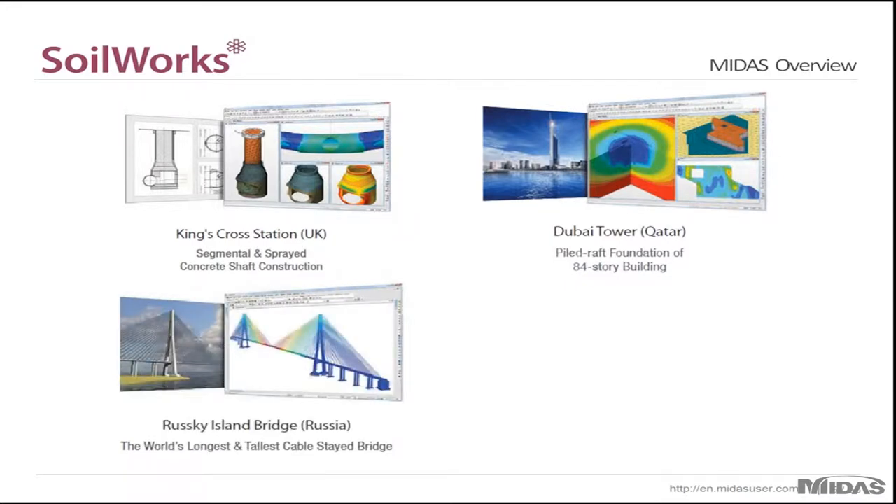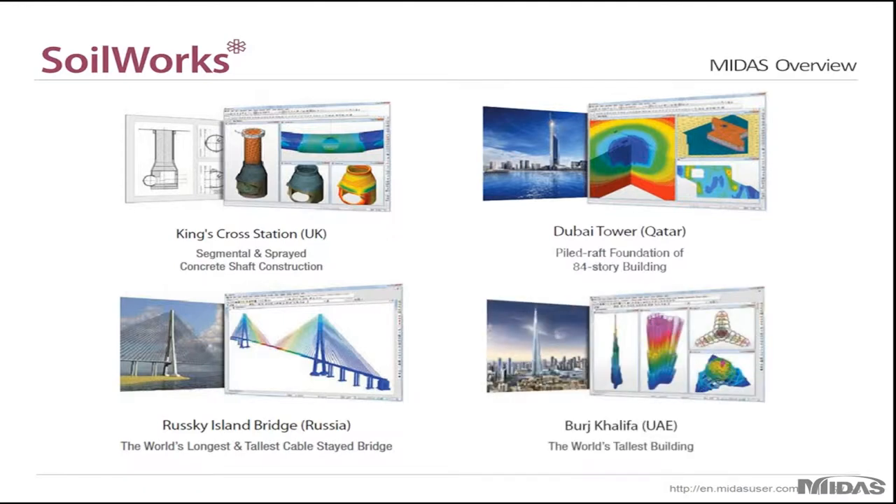The Rusky Island Bridge in Russia — the world's longest and tallest cable-stayed bridge — was analyzed with MIDAS Civil. And of course, the Burj Khalifa Tower, currently the world's tallest building, was modeled and analyzed with MIDAS Gen.